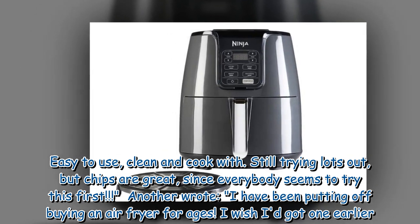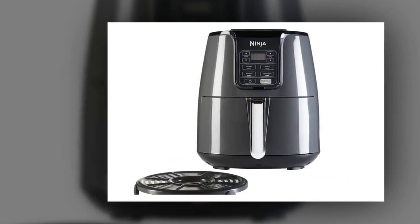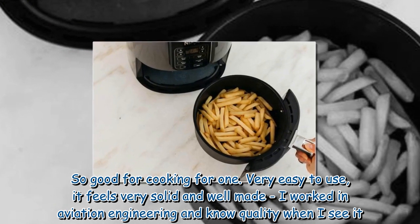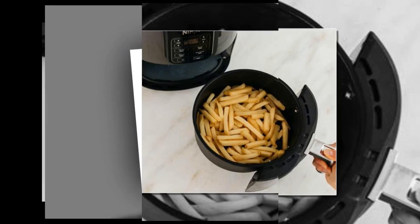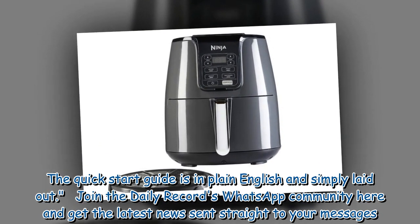Another wrote, 'I have been putting off buying an air fryer for ages. I wish I got one earlier. So good for cooking for one. Very easy to use, it feels very solid and well made. I worked in aviation engineering and know quality when I see it. The quick start guide is in plain English and simply laid out.'